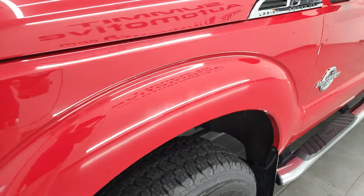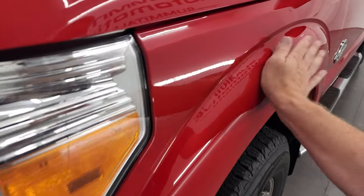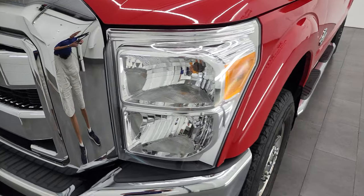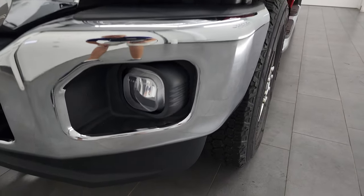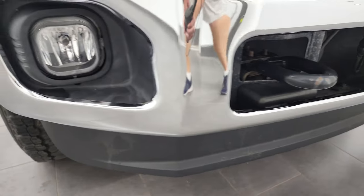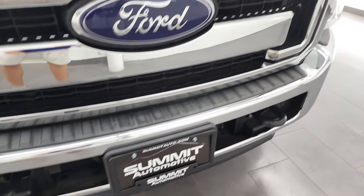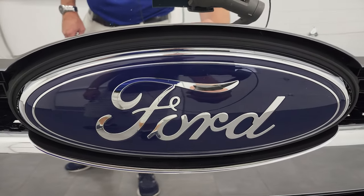Front fender is in nice condition as well, I didn't see any major dents or dings — maybe just a smudge, but very nice condition on that front fender. Headlight lens is nice and clear, it does have the factory fog lights. Front bumper and lower valence are in excellent shape, no major dents, dings, scuffs or scrapes, maybe just a little bit of aluminum corrosion there, but other than that very nice. The chrome trim grille is in nice condition and the Ford emblem is really good too.